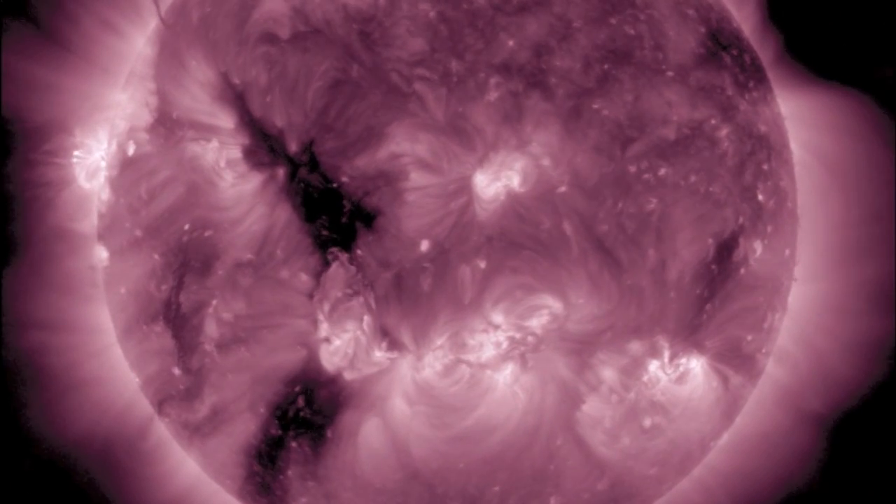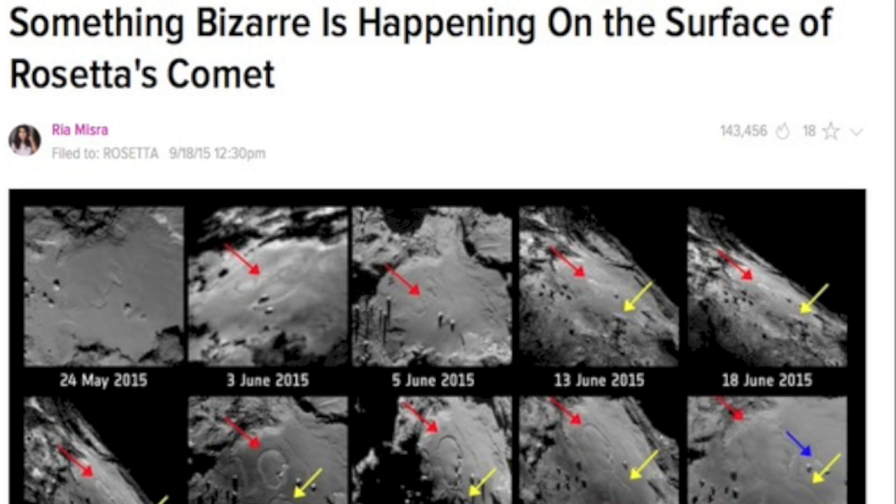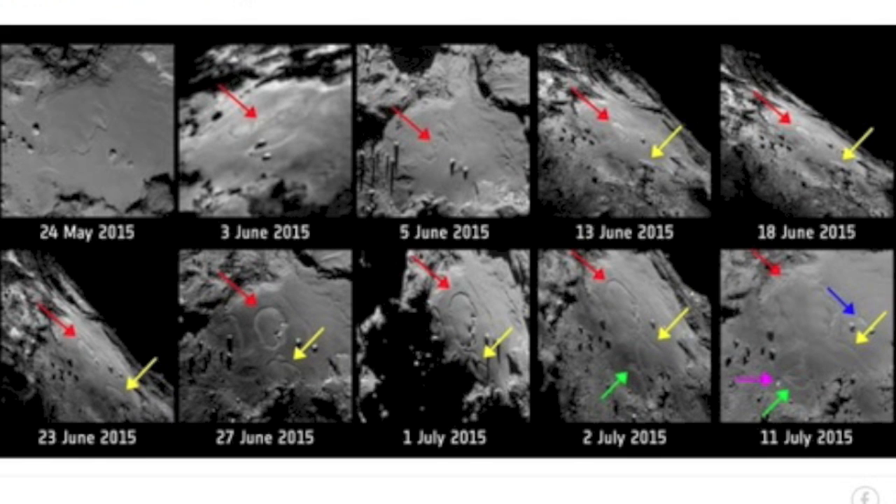Most interesting quake of the last day was barely above average on the Canadian coastline. Article of the day is about Rosetta and Comet 67P. The surface of the comet is changing so fast it defies everything the scientists thought was possible.